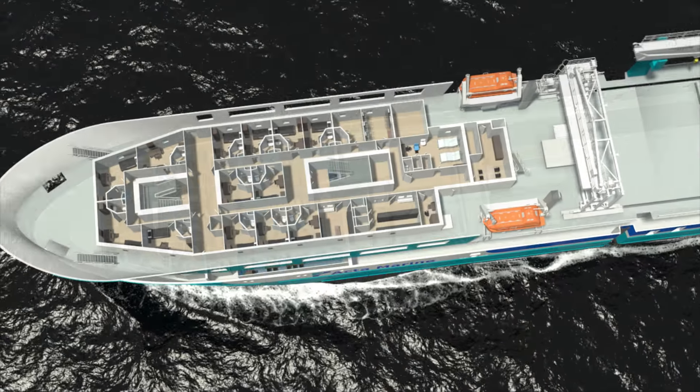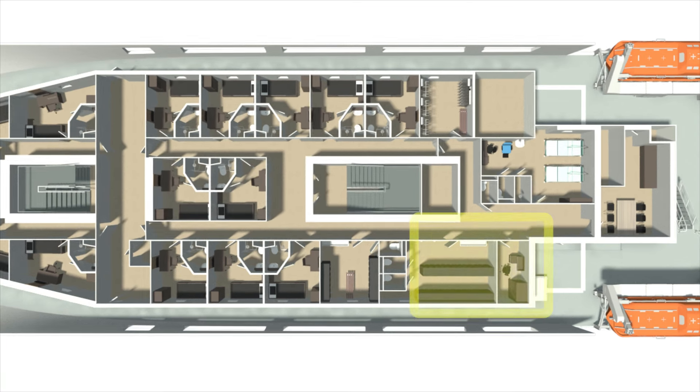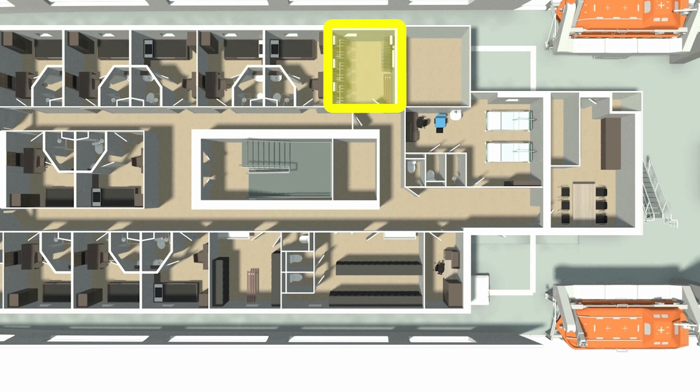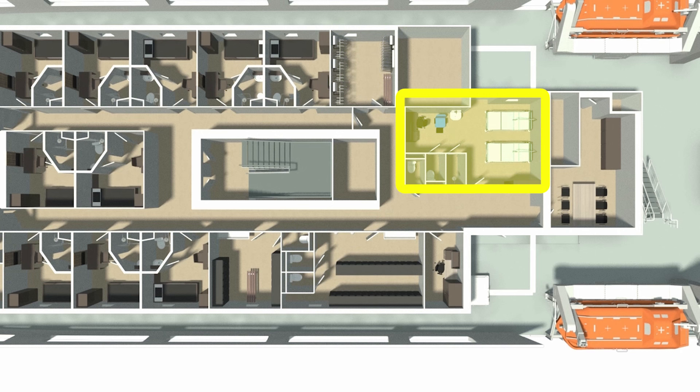Deck 4 is where you will arrive on board the Acta Marine. There you are to proceed to the reception area. The entrance is situated on port side upper deck. This area includes the reception itself, the duty mess where hot and cold drinks are available, a changing room where wet clothing can be dried during your rest hours, personal locker room and the ship's hospital. In this area you are allowed to wear PPE.